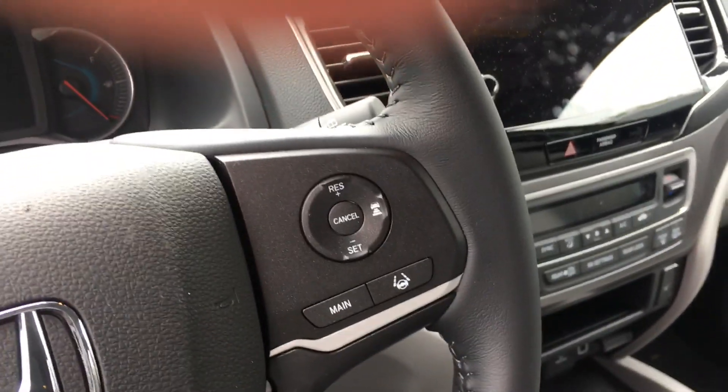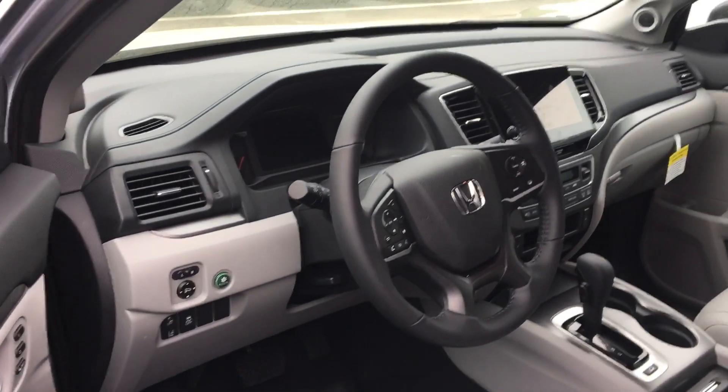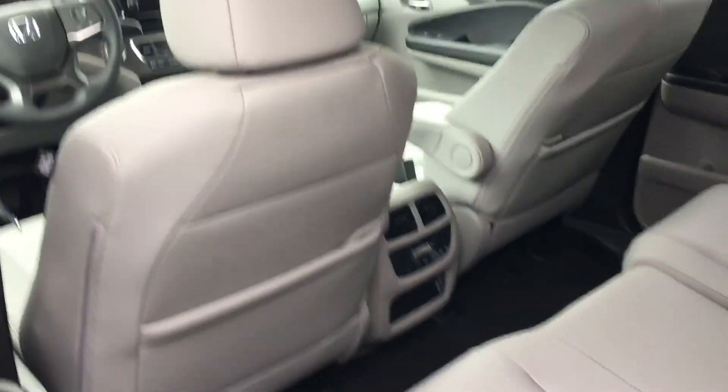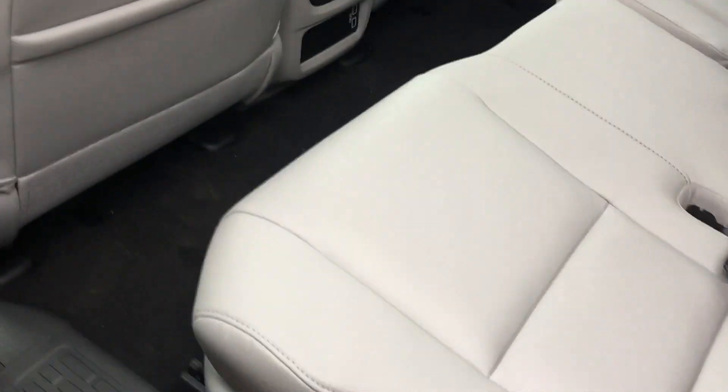Split air conditioning, heated leather seats, power seat with memory. The Pilot is the only car in the market that has eight passenger seats and split air conditioning. Easy access to the back door with the push of a button.